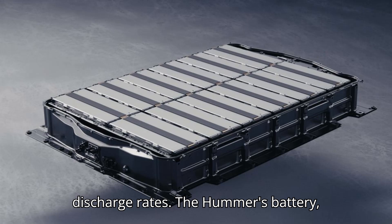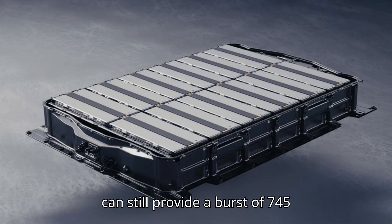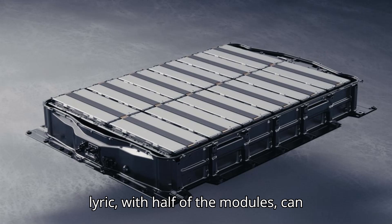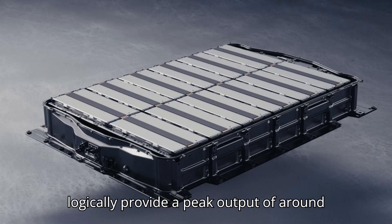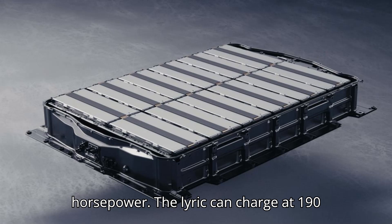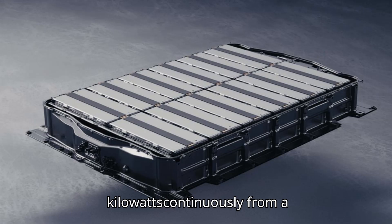The Hummer's battery, despite operating in the region of 400V, can still provide a burst of 745 kW — 1,000 hp. The AWD Lyric with half of the modules can logically provide a peak output of around 373 kW, or 500 hp. The Lyric can charge at 190 kW continuously from a station.